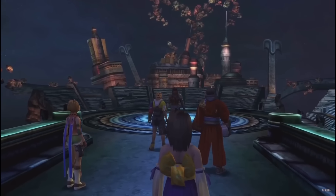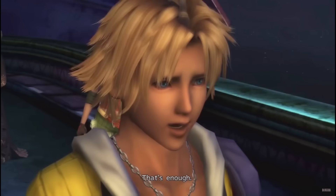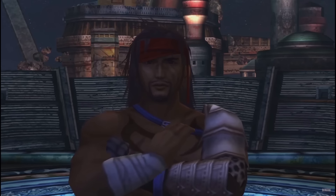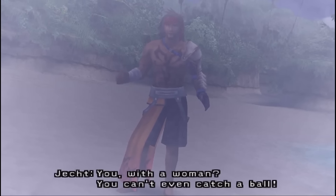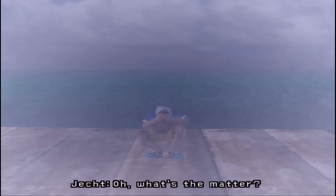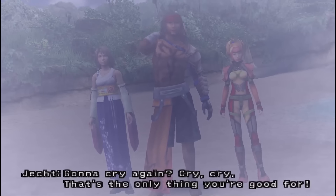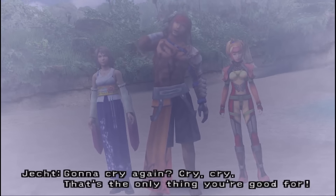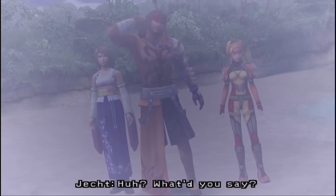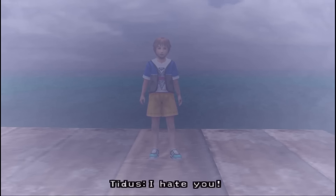Jecht tells Tidus he'll never get a girl, that he has no rizz, that he'll get no motion: 'You, with a woman? You can't even catch a ball! What's the matter? Gonna cry again? Cry, cry — that's the only thing you're good for.' Putting Tidus in a situation where he has to forgive his abuser is difficult to parse through as a player.